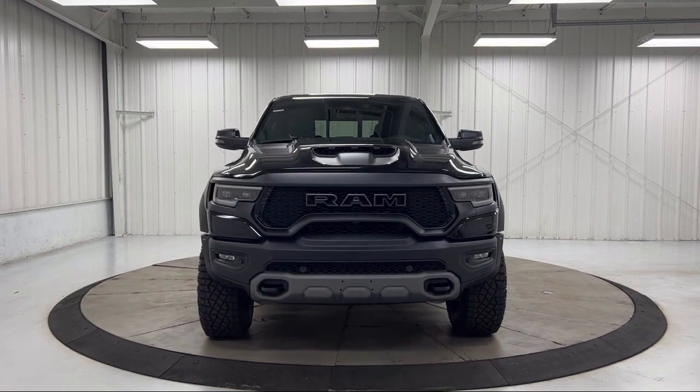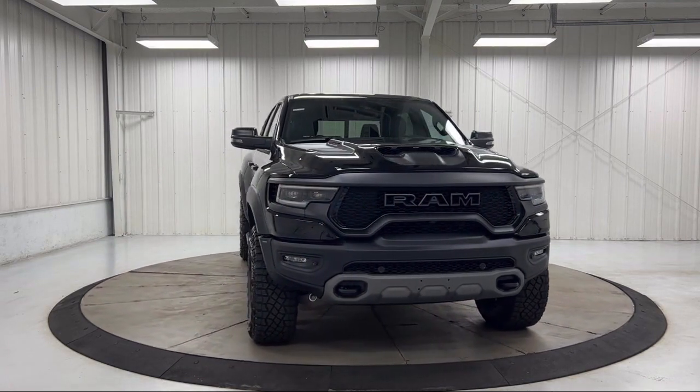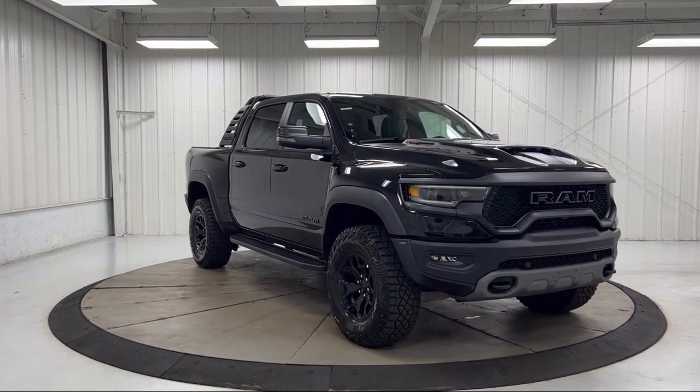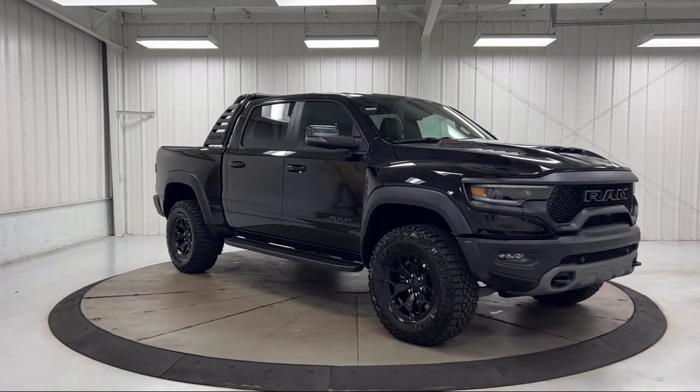AM FM Sirius XM radio, rain sensitive windshield wipers, wireless charging pad, ventilated rear seats, and park view rear backup camera.